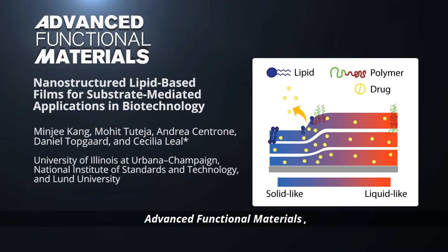In their feature article in Advanced Functional Materials, Professor Cecilia Leal from the University of Illinois, along with her co-workers, summarized the current understanding of lipid-based films for biomedical applications and provide new insight into multi-layered hybrid lipid polymer films for substrate-mediated drug delivery.